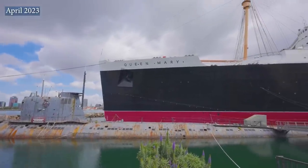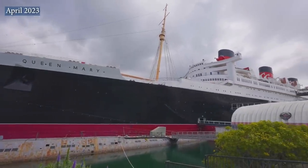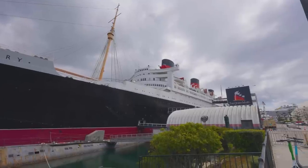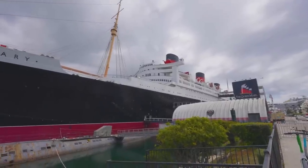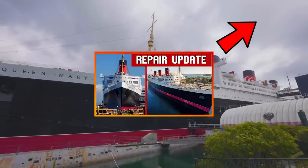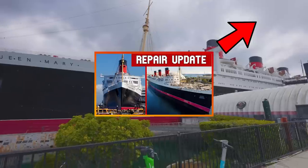Welcome to the April 2023 construction update of the RMS Queen Mary in Long Beach, California. This update is going to be all about the work currently happening on the ship. If you would like to get more background on the overall condition of the ship or the long-term projects happening, I highly suggest you check out the February update — I have a link to it in the description below.